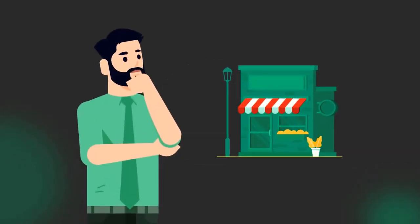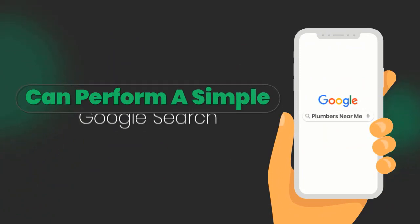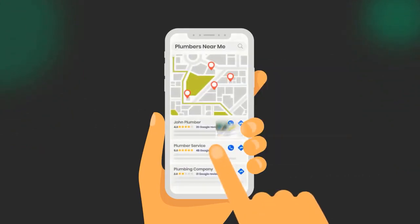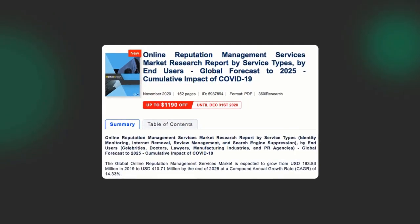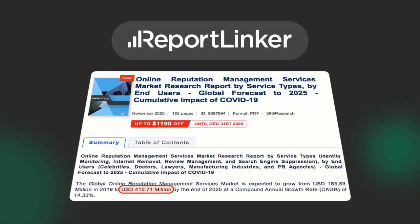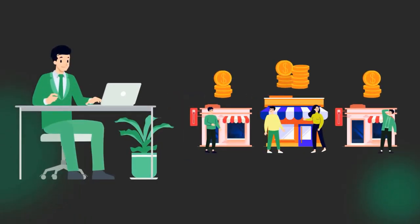Number two, customers simply won't trust a business with low or negative online reviews anymore. Almost everyone has a smartphone and can perform a simple Google search. If your local profile has very few reviews, or worse, negative reviews, customers will simply call your competitor to do business with. That's why the online reputation management services market is estimated to be worth $410.71 million, according to Reportlinker.